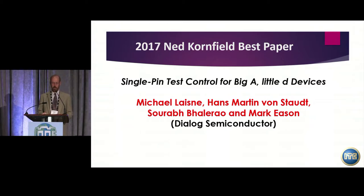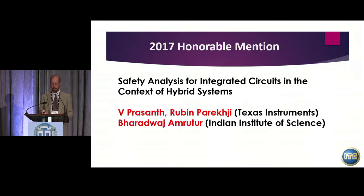The Honourable Mention Award goes to 'Safety Analysis for Integrated Circuits in the Context of Hybrid Systems.' The authors are Viprasanth, Ruben Parachy, and Bharadwaj Amritur — the first two from Texas Instruments and the third from the Indian Institute of Science. If the authors are here, I'd like to present the award.